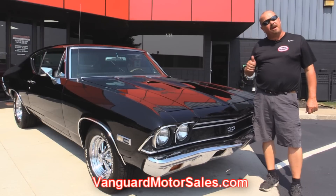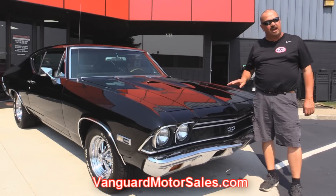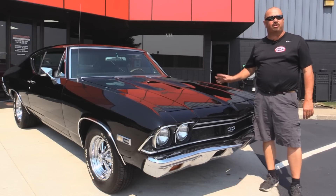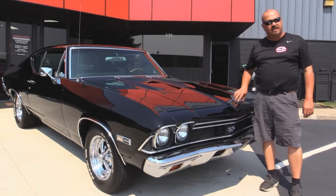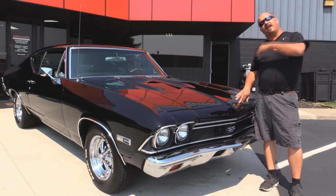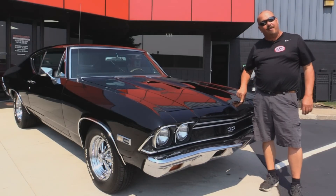We're gonna put this baby up on the lift so you can check out the underside. Of course we're gonna get the hood up and check out that big block. We're gonna get in the interior, the trunk. We'll show you everything you need to see so you can make a good decision on your muscle car investment. So come on up, let's fire this big block Chevy up.